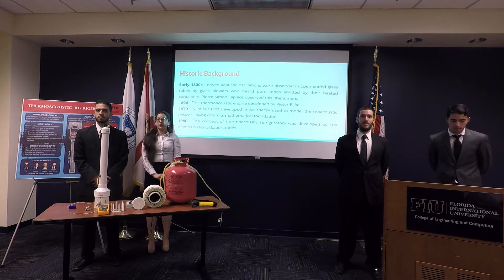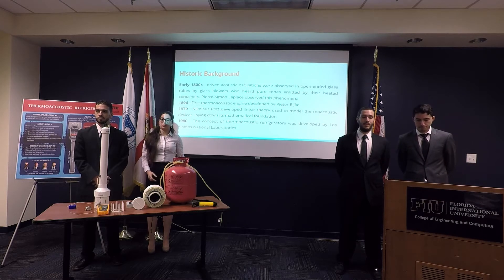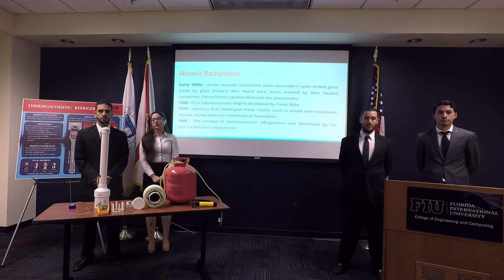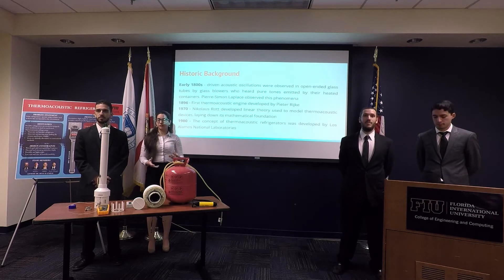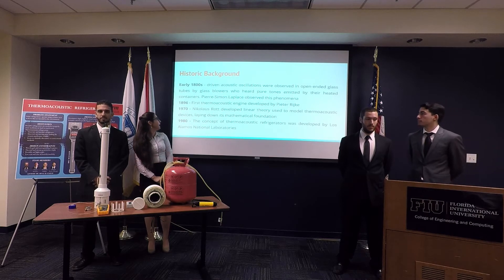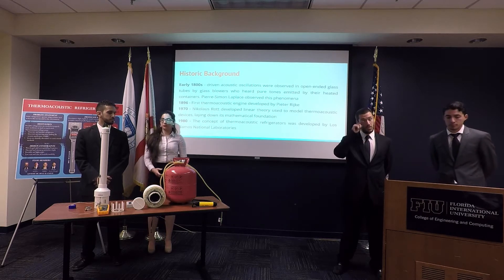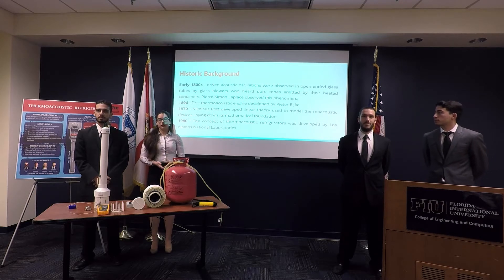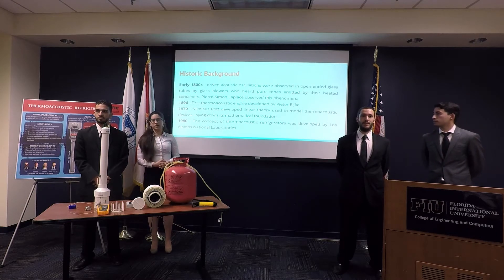Our basic historic background: the relationship between heat and sound was first observed in the 1800s by glass blowers who would hear sound emitted from their air containers. In 1896, this was made useful in thermoacoustic engines, which generate heat through sound. But in the 1980s, research laboratories started investigating the possibility of cooling.